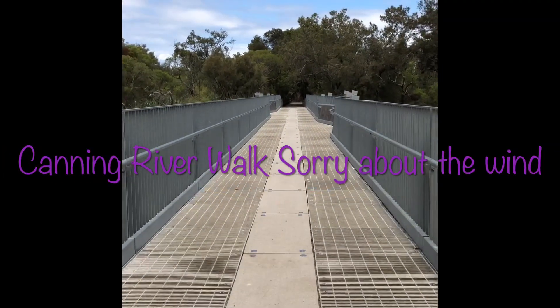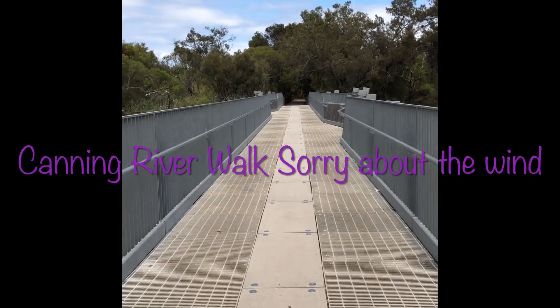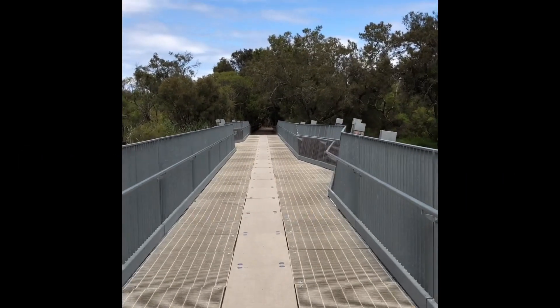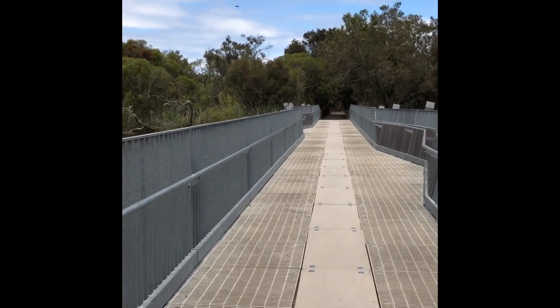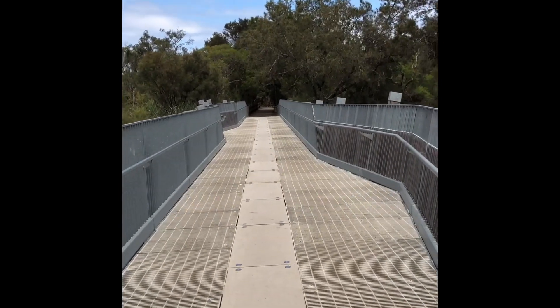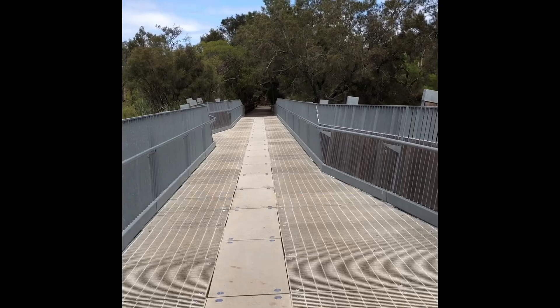I'm going to take you for a little walk around our bush area. Many of the Perth people know where I am, but overseas people — this is Colburn, King Street Weir.